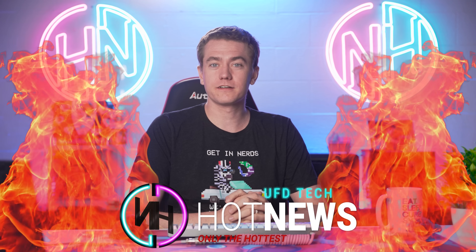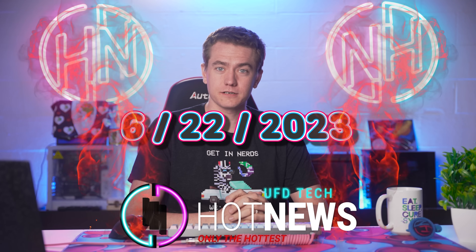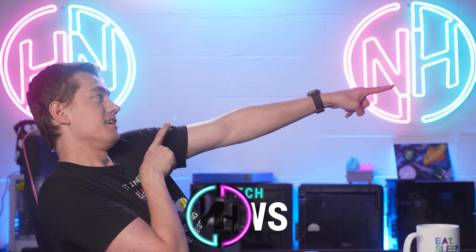We're going to be going over the hottest tech news I can find on the internet while you enjoy your breakfast this Thursday, June 22nd, 2023.